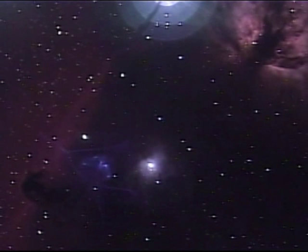Below Alnatec, in the center, is a bluish nebula, NGC-2023. And in the bottom left is the Horsehead Nebula.